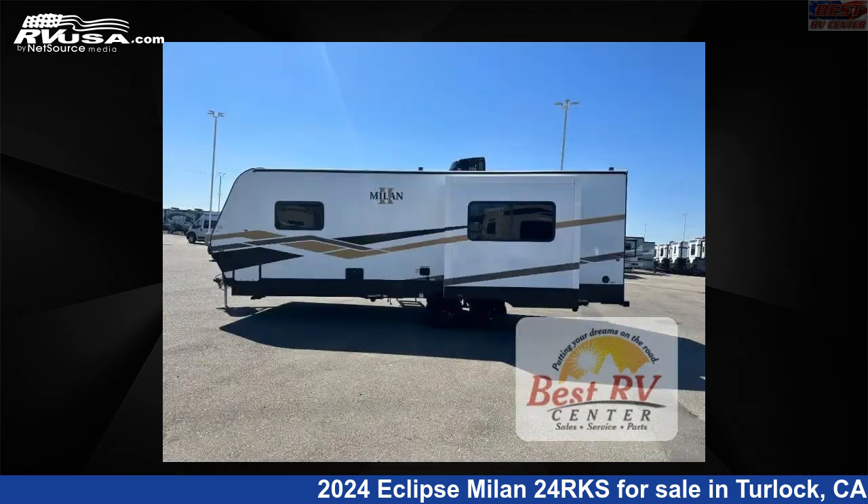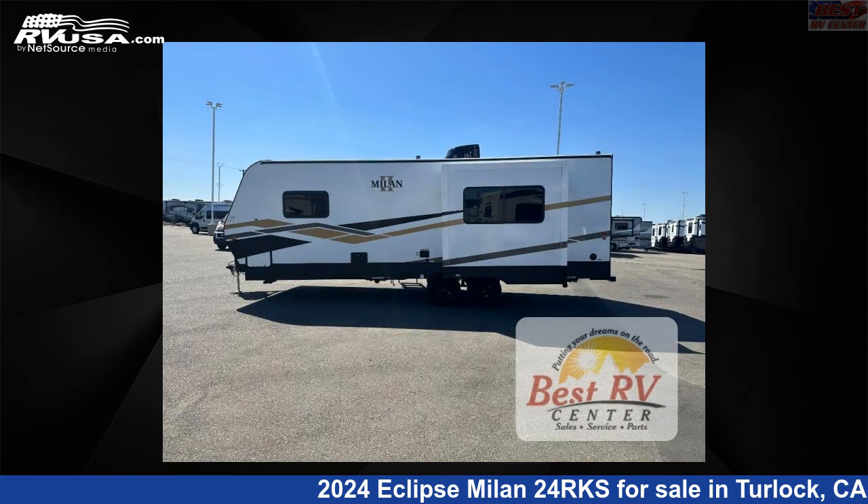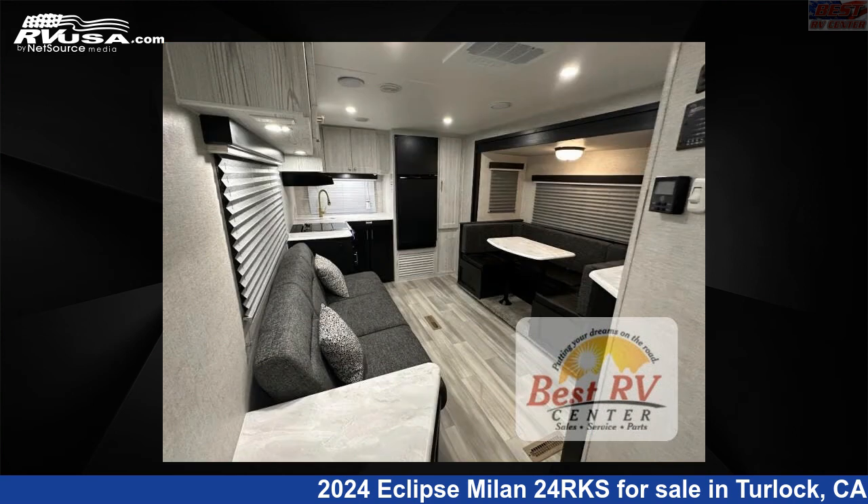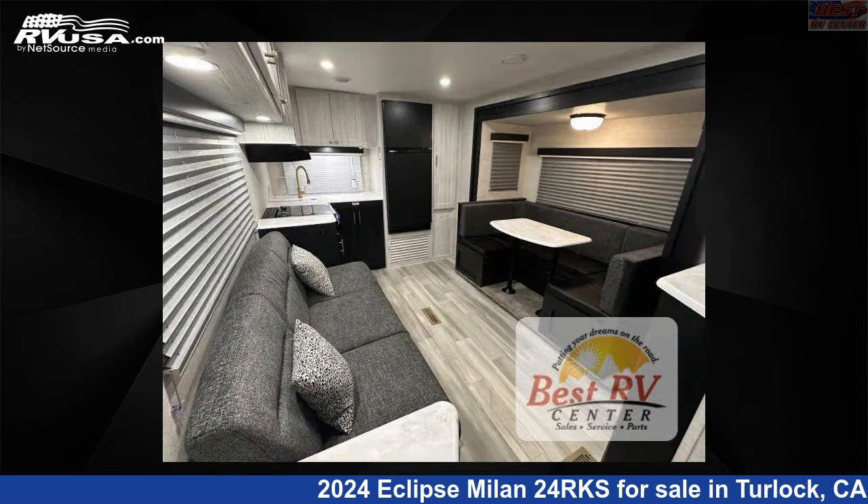This new Eclipse is 28 feet 0 inches in length and features sleeps 5, slide out, and 56 gallons fresh water capacity. The floor plan layout of this travel trailer features front bedroom, rear kitchen, and two entry/exit doors.